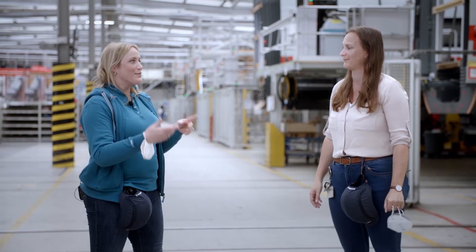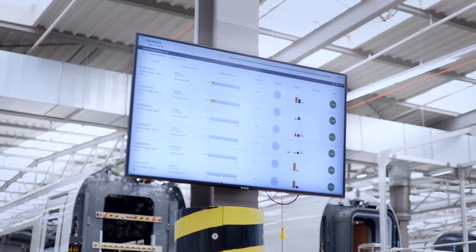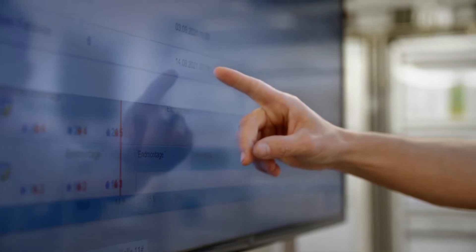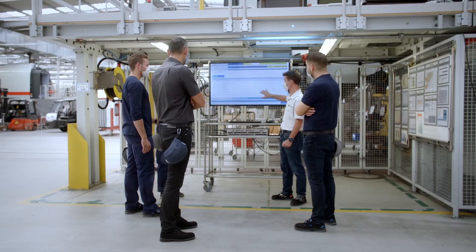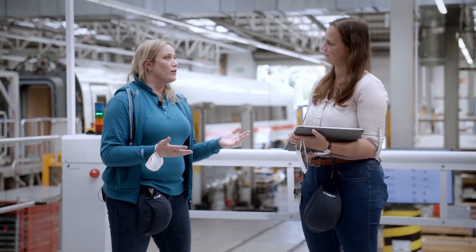And after that, what happens with that data? The data is fed into the manufacturing cockpit. One crucial part of this manufacturing cockpit is the so-called shop floor board. This is where we have daily meetings where we discuss the current state of the vehicle, the schedules, the production dates, or the data coming in from the shuttle PCs. So from my understanding, one part is the shop floor board and then there's the manufacturing cockpit as the overall system — what does this look like?